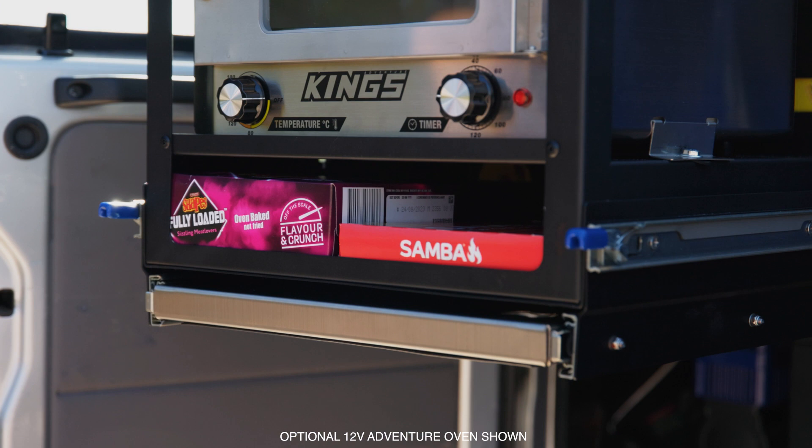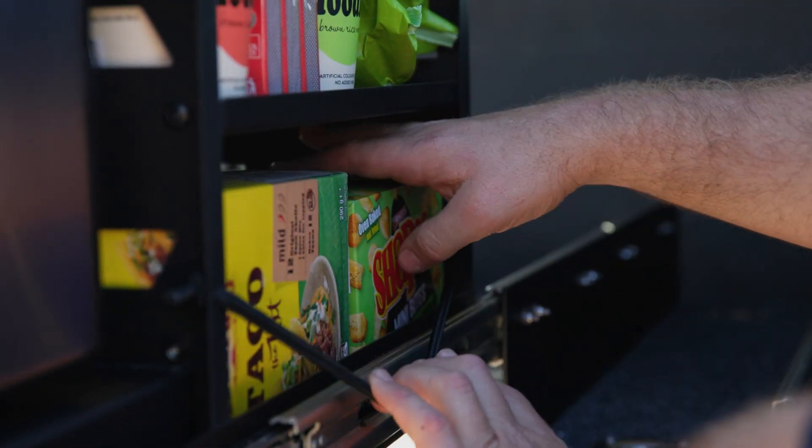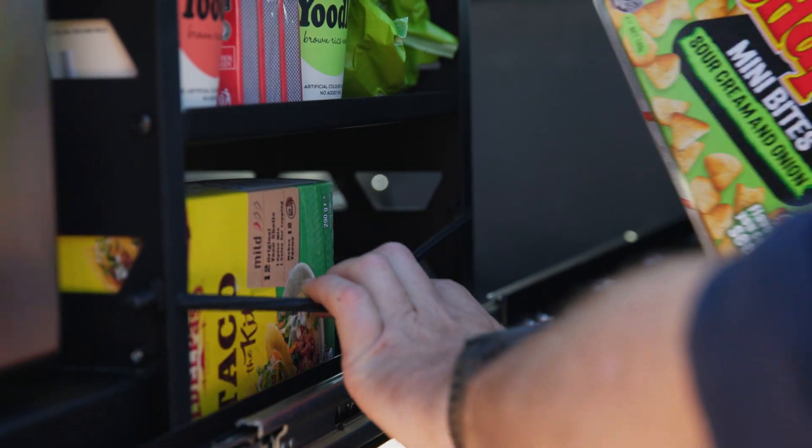You also get three more storage trays — one at the front underneath the oven compartment, and two at the back with bungee cord retainers to keep your gear in place while you travel.